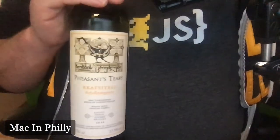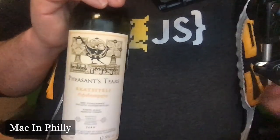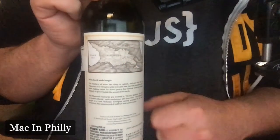Today I want to talk about something that's a little different. This is the Pheasant's Tears Rkatsiteli. Now this is a Georgian wine — not from the state, not the U.S. state of Georgia, but the actual country, Georgia.